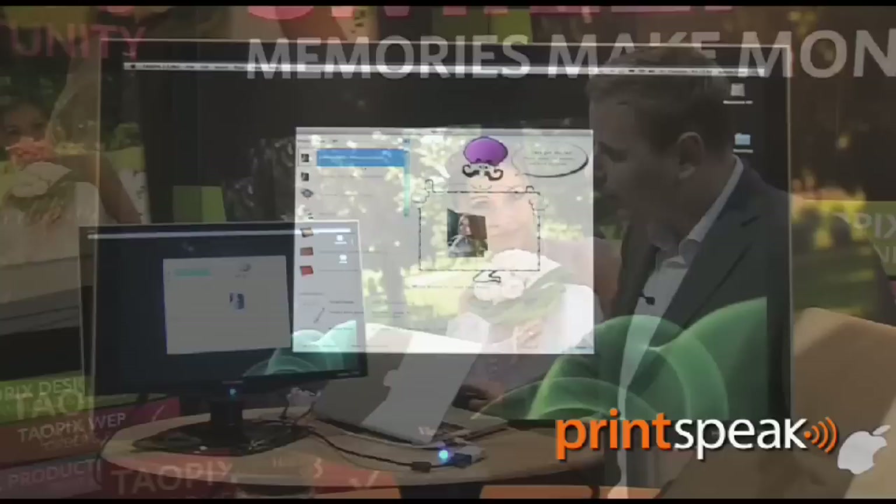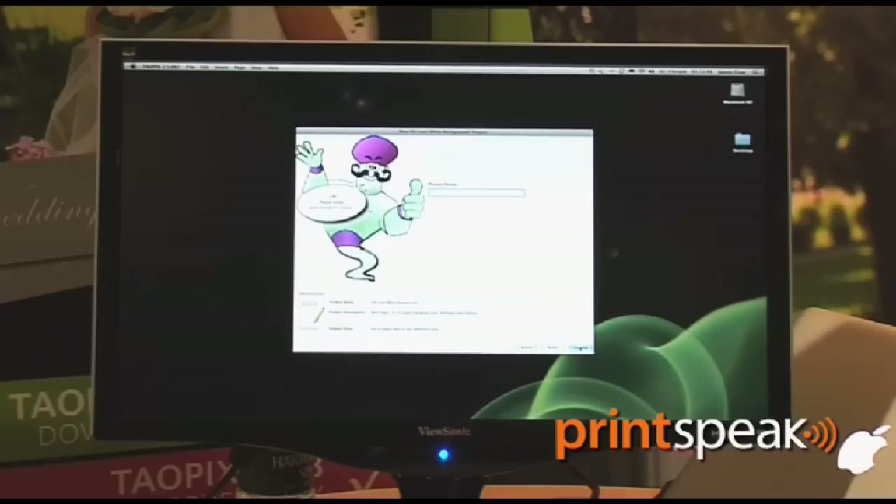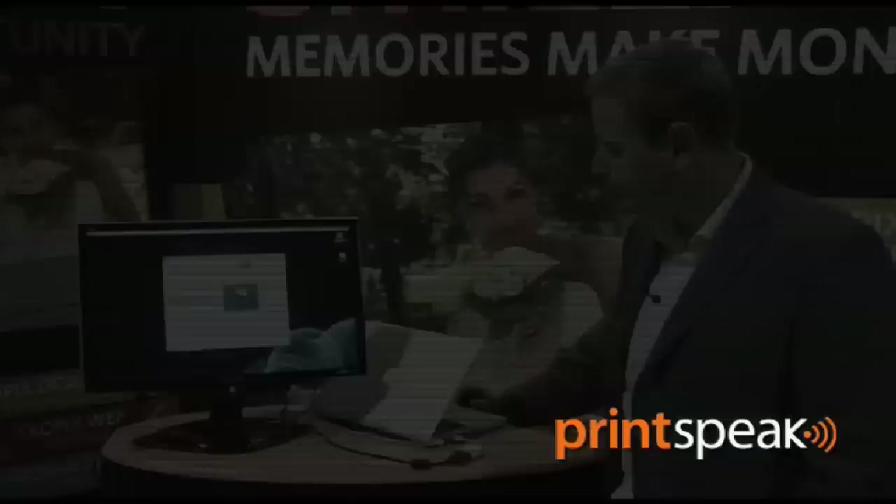What we have here is a range of photobook products. You can offer as many photobook products as you like. We've got a full wizard to help the user building a photobook for the first time. For this demo I'm going to turn the wizard off and go straight into the album.